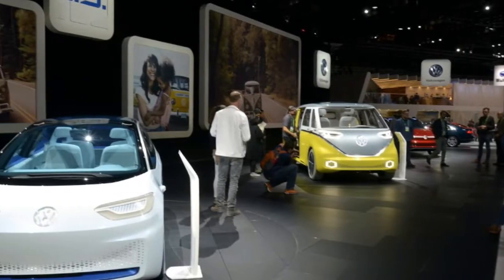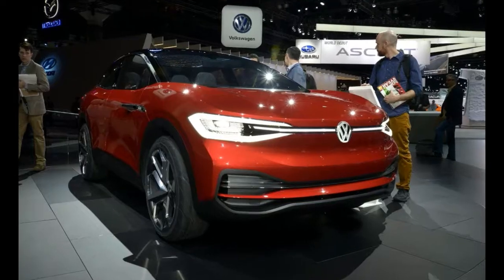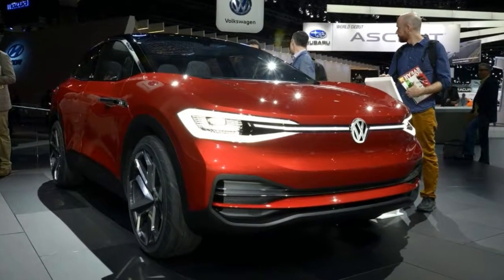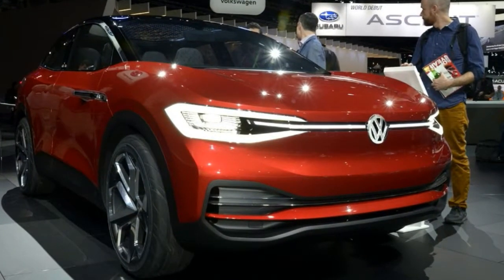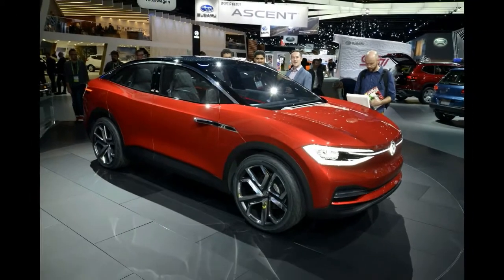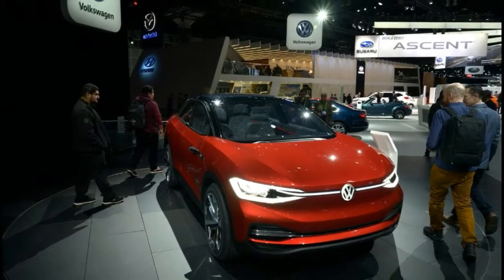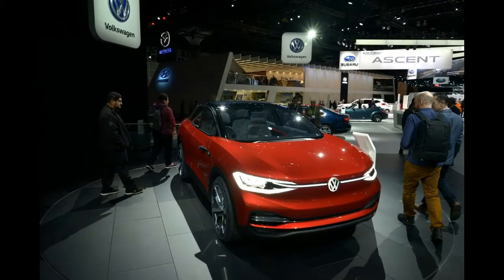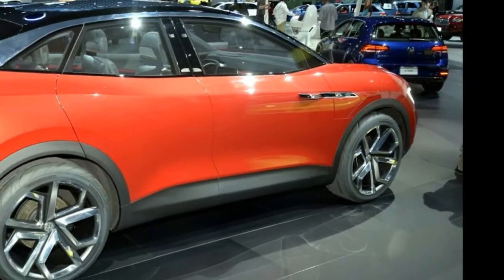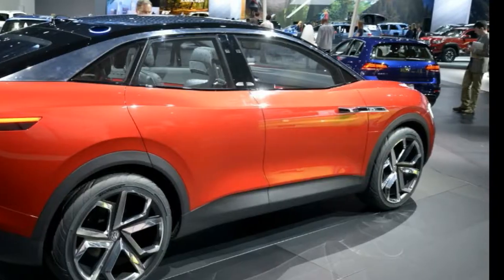VW first unveiled the ID Crozz concept at April's Shanghai Auto Show and then updated it for the Frankfurt Auto Show a couple of months ago. In concept guise, it uses a pair of electric motors, one on each axle, to deliver a combined 302 horsepower. When mated to an 83 kWh lithium-ion battery pack, this allows the ID Crozz to travel roughly 300 miles on a single charge.